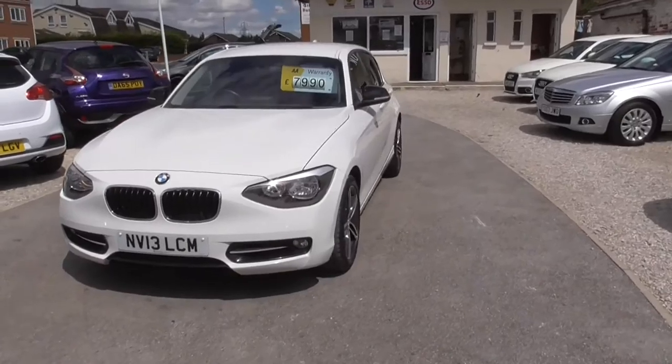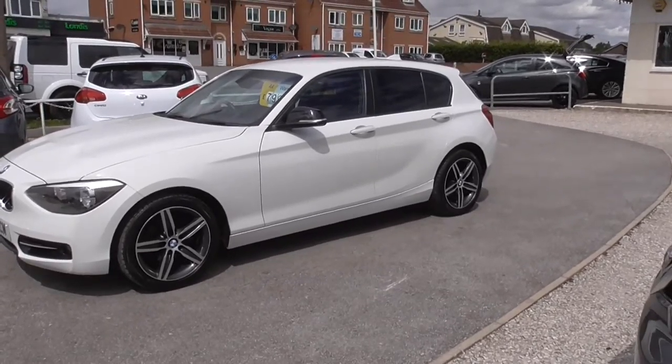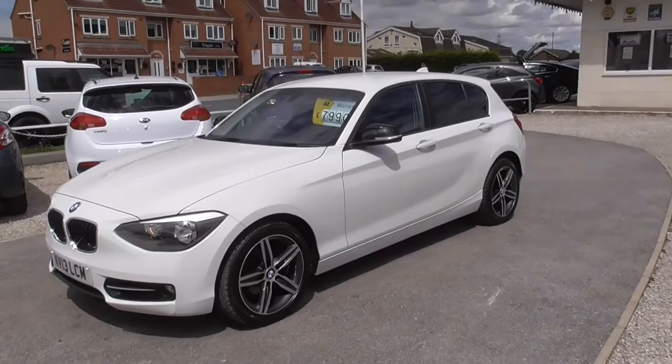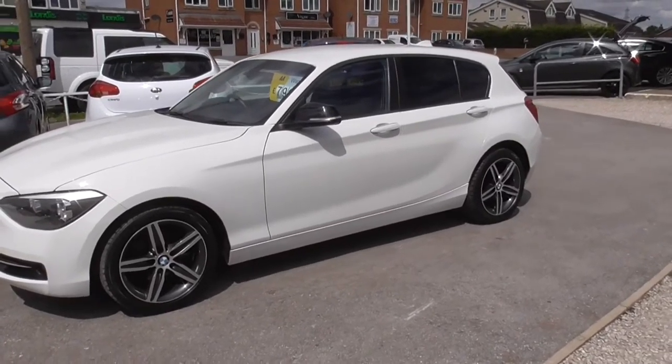Here we have a BMW 116D Sport. As you can see, it's in the most popular white. It's got full service history — it is due an interim service which we will do prior to sale. The first three services were all done by BMW.